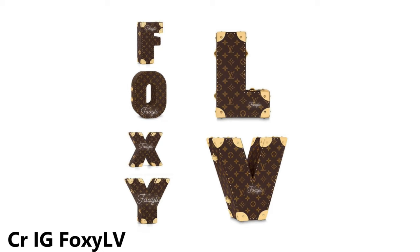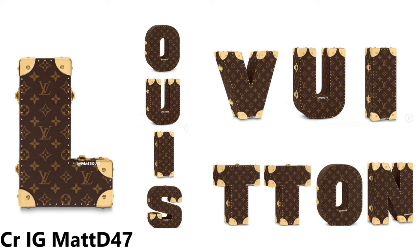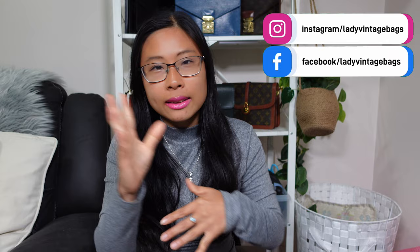Foxy LV put up a great photo of the letters spelling out 'Foxy,' and Matt D put up photos spelling out 'Louis Vuitton' — it just looks so good and so luxe. I really love the Louis Vuitton hard-sided trunk, but it's just so far out of reach. I don't have any in my collection. I love old school vintage things — I've always been a thrift shopper, even back at university before designer bags.